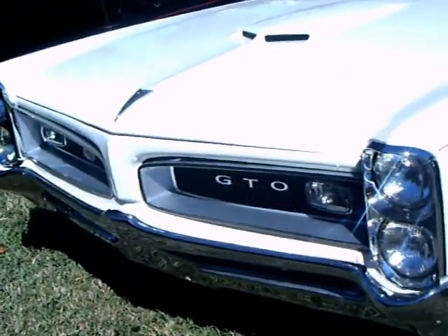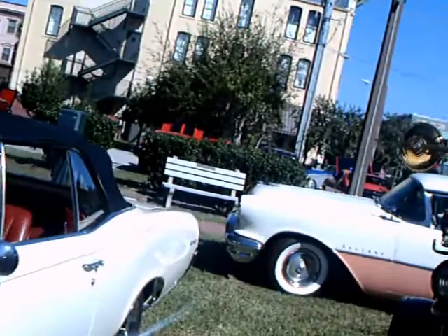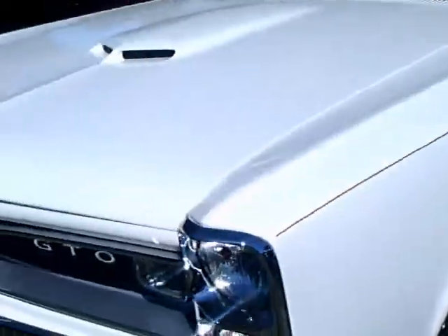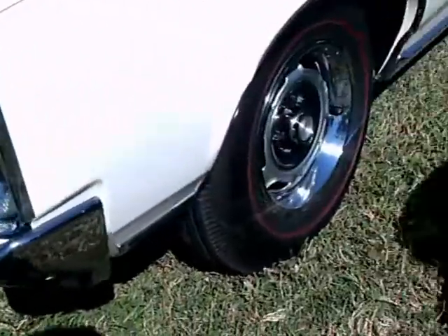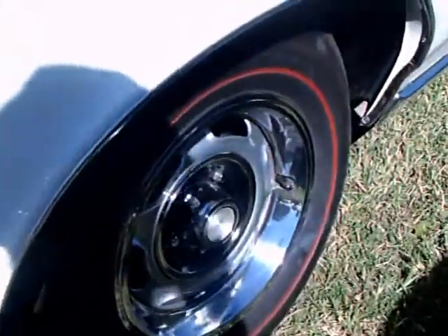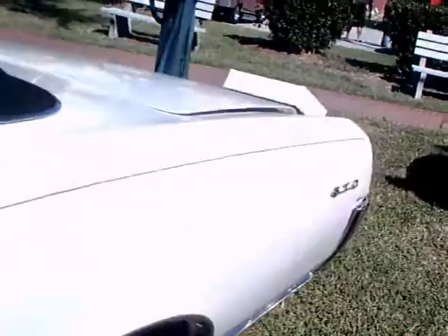This is a 1966 Pontiac GTO convertible — very nice — white with pinstriping and the red interior and the red line tires. That was a common option back in the day.